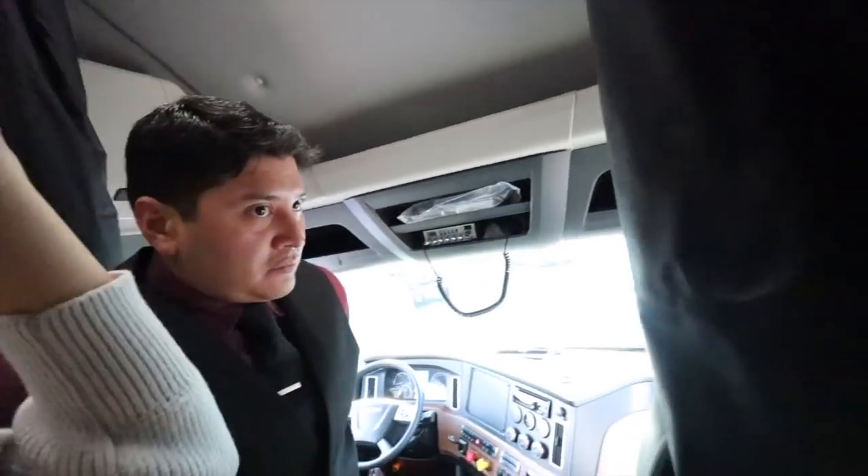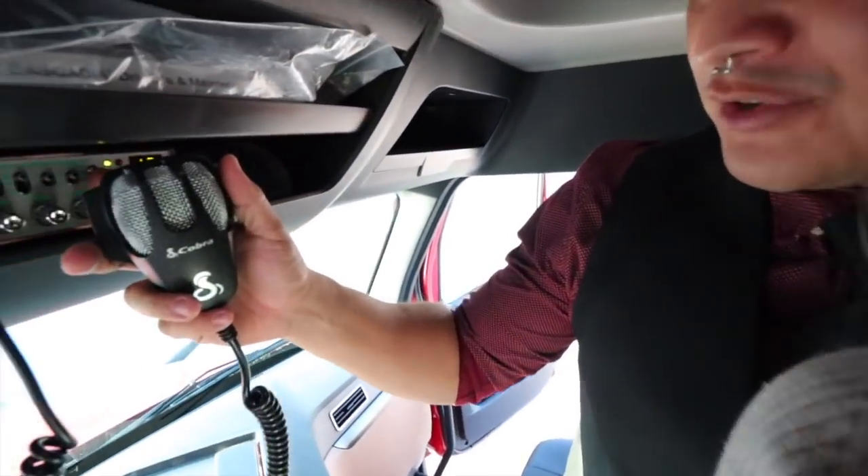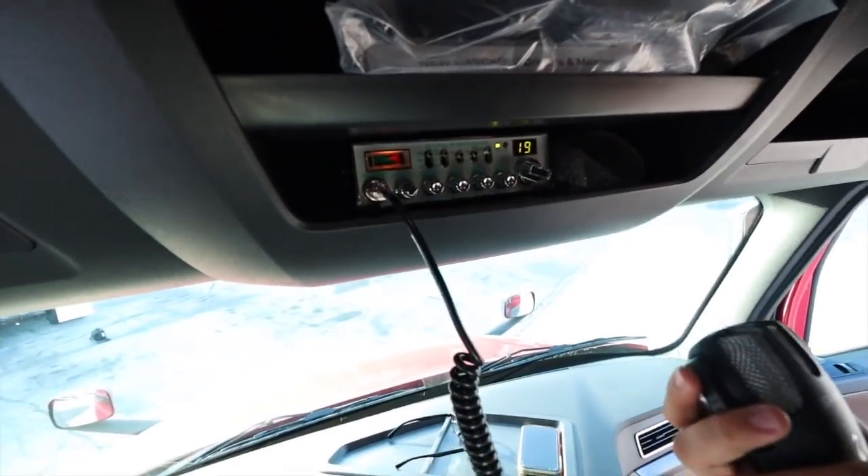Last one on the tour - we've got the CB radio. Channel 19 is for truckers. I've never used a CB radio before - breaker breaker 19! A video coming out next month is going to be me on this, and we're going to do some funny stuff and get it all on video.